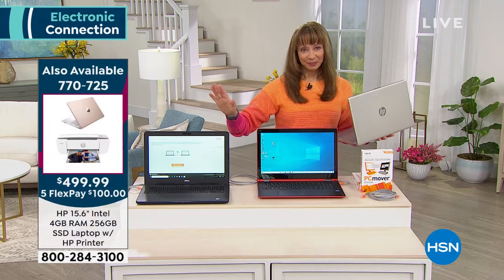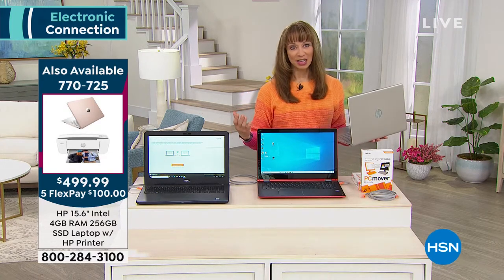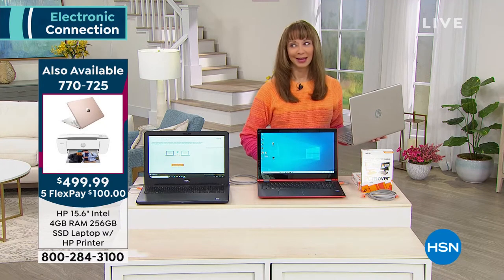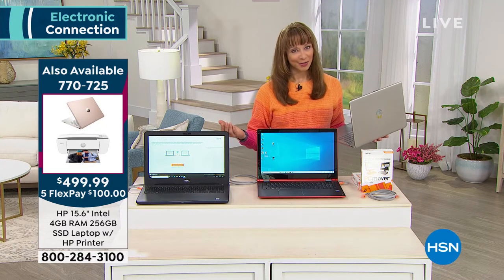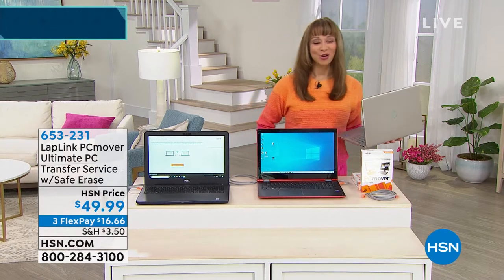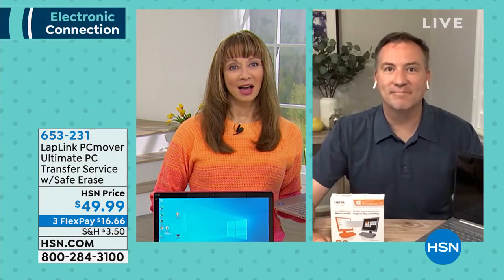The number one question that we get whenever we have a laptop here at HSN — tablets and otherwise — is people say, that's great, but how are you going to move into your new computer? Well, Joe Harrison has all the answers. We got to have some way to get our stuff from one device to another device.